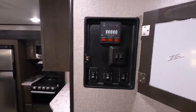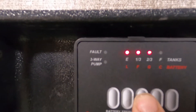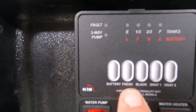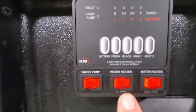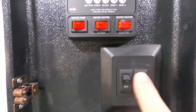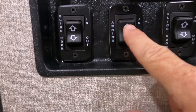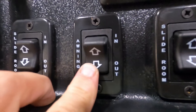Opening up this panel right here: up at the top is where you check your levels of everything. Your brand-new battery, and your fresh, black, and gray tank levels are shown here. Here's where you turn on your water pump. Fresh water — that's the one you hold down to tell when your potable water is full. Here's where you turn on your water heater hooked up to gas, and your water heater hooked up to electric.